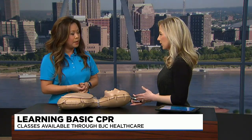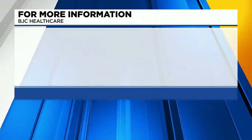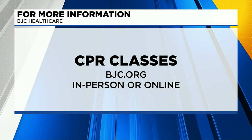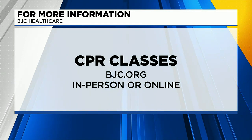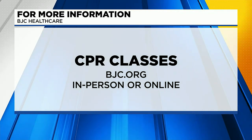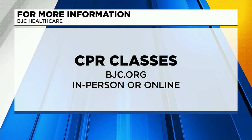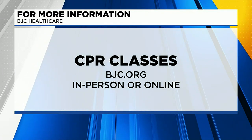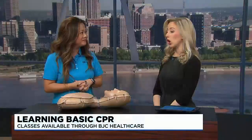We want to acknowledge that this quick couple-minute segment is not going to replace a proper CPR class. BJC does offer those classes, and you can go to BJC.org for more information and to sign up. Students can expect a full course of about one and a half hours of instruction covering hands-only CPR for adults, compressions and rescue breathing for children and infants, and the use of the AED, which is really important. Those classes are available both in person and online.